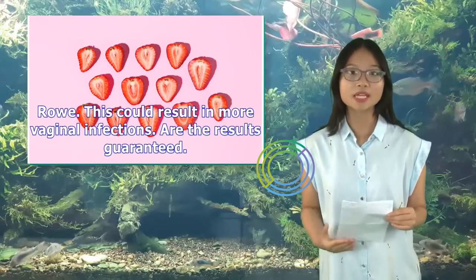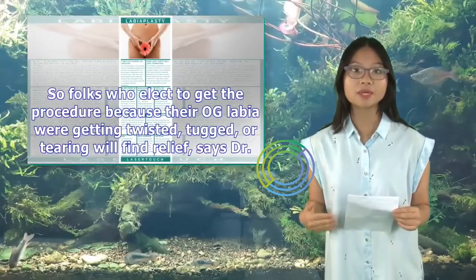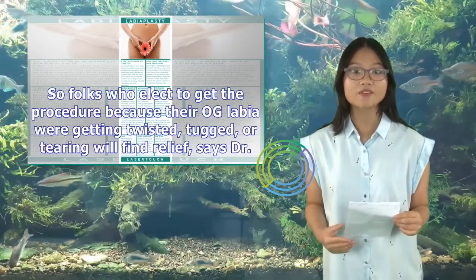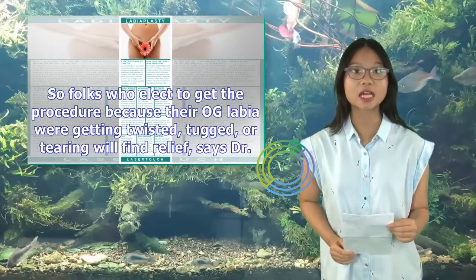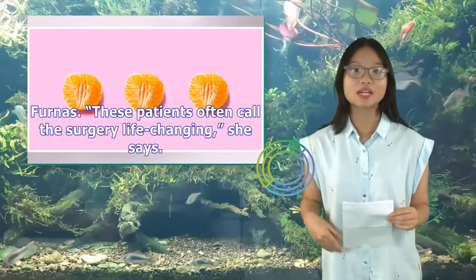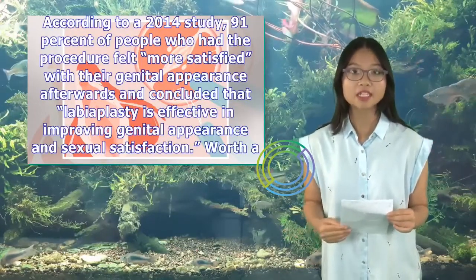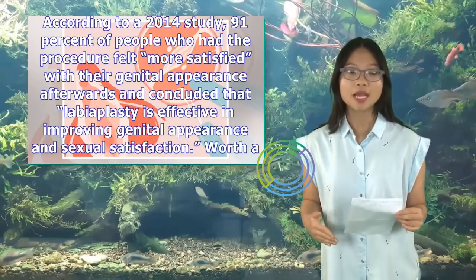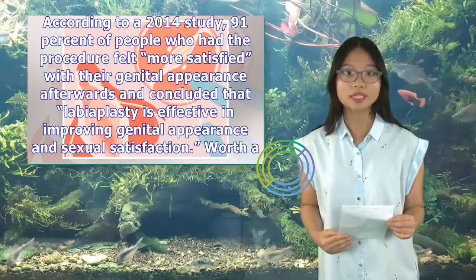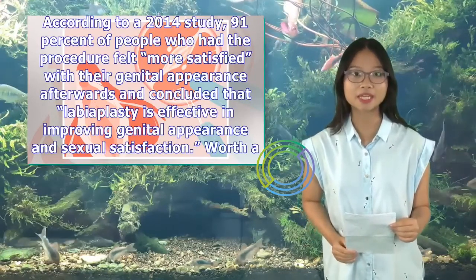Are the results guaranteed? Most labiaplasties do as they're intended to do — shorten the labia — so folks who elect to get the procedure because their labia were getting twisted, tugged, or tearing will find relief, says Dr. Rho. According to a 2014 study, 91% of people who had the procedure felt more satisfied with their genital appearance afterwards, concluding that labiaplasty is effective in improving genital appearance and sexual satisfaction. Worth adding, the procedure is still new enough that there's no data on how menopause and childbirth affect the results obtained by the labiaplasty.